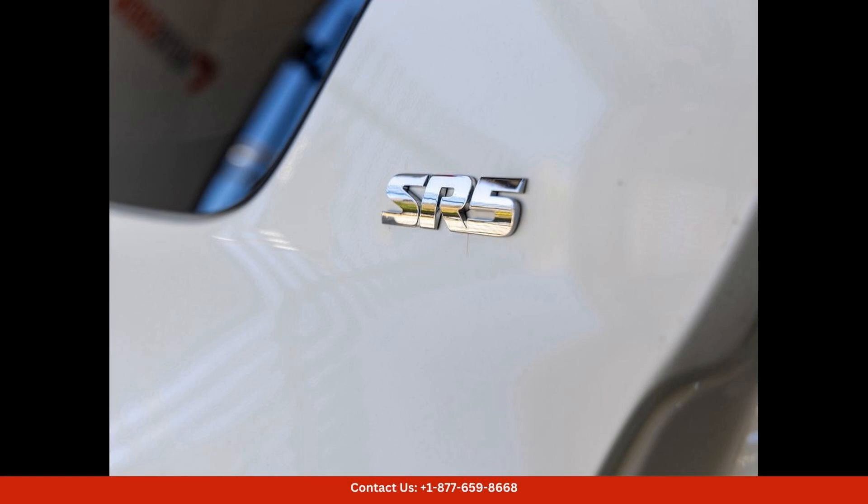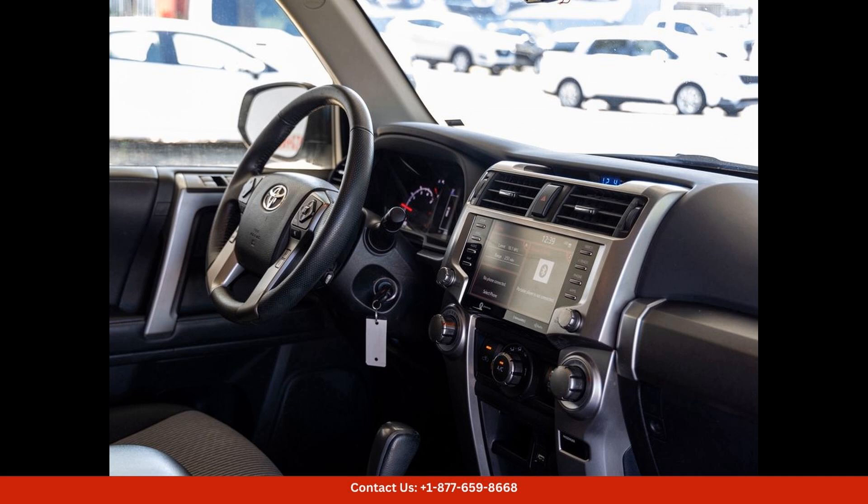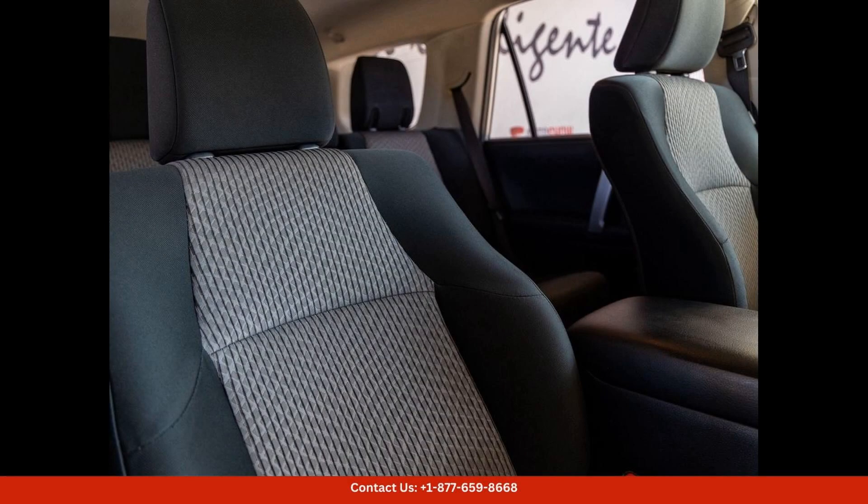Overall, this black 2021 Toyota 4Runner in San Juan, Puerto Rico is a top-of-the-line SUV that offers style, comfort, and performance in one package. Don't miss out on the opportunity to own this impressive vehicle today.